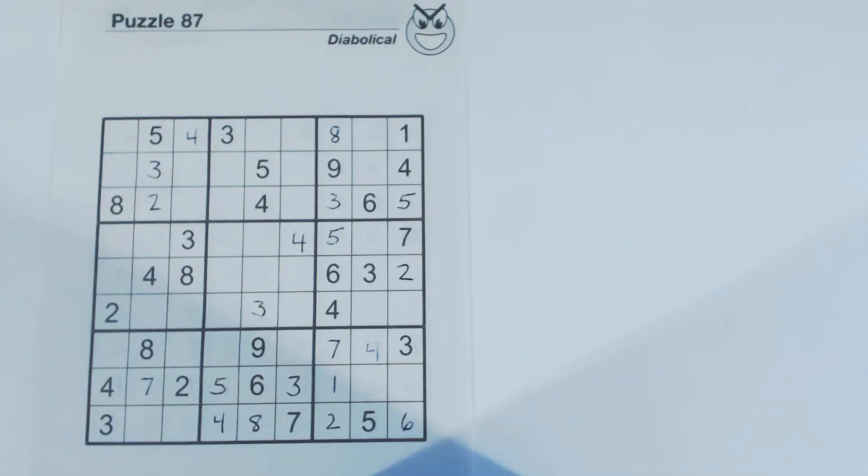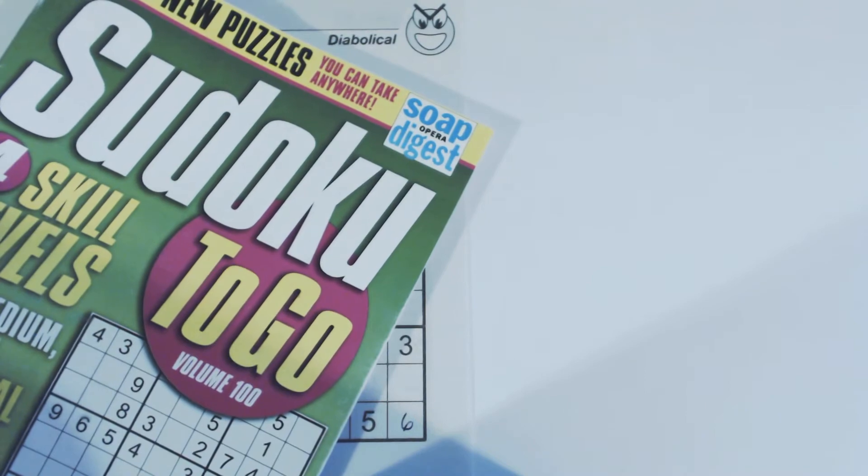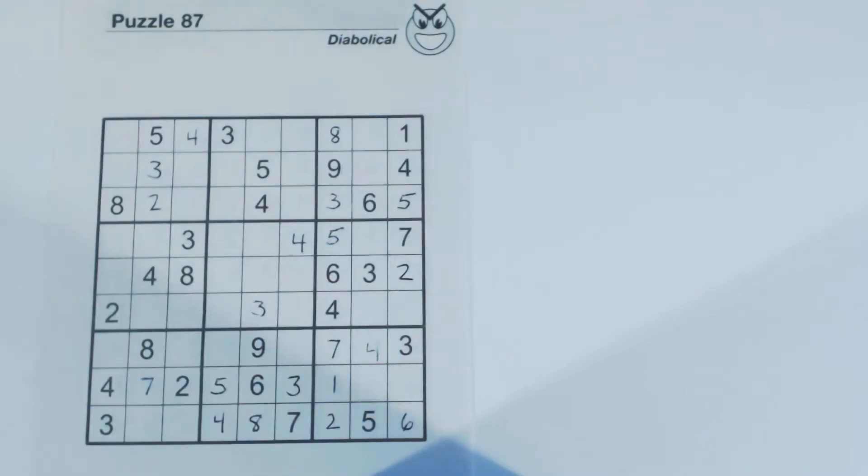This is another Sudoku Primer video. Go to SudokuPrimer.com for more Sudoku techniques. This is puzzle number 87, a diabolical puzzle from Sudoku2Go, Volume 100, Bicep Bopper Digest. In this video we're going to solve a diabolical puzzle. We've already solved an easy, medium, and hard puzzle from Volume 100, and today we're going to solve a diabolical one.